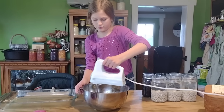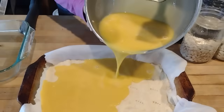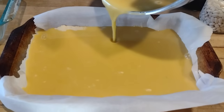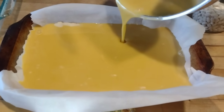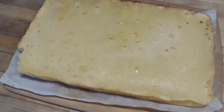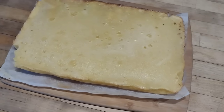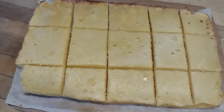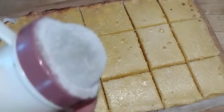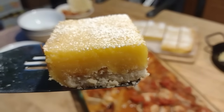Once we've mixed everything together, we pour it over that shortbread crust. My beautiful helper Elizabeth wanted to help me in the kitchen and I love it when the kids want to help — I'm teaching her how to make lemon bars so she can take this over for me one day. We put it back in the oven for about 25 minutes at 325. Then you grab the parchment paper, pull it out, put it on a cutting board, and cut it into cute little lemon bar slices. Everybody really loved this. I like to put a little bit of powdered sugar on top — that's how my family enjoys it.